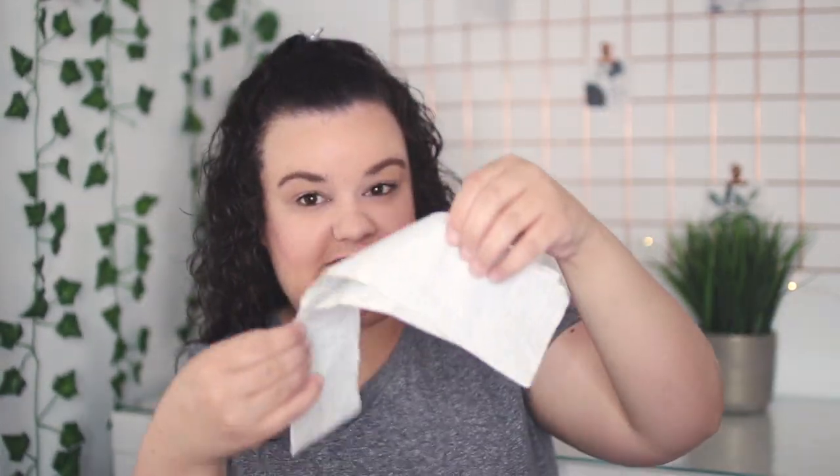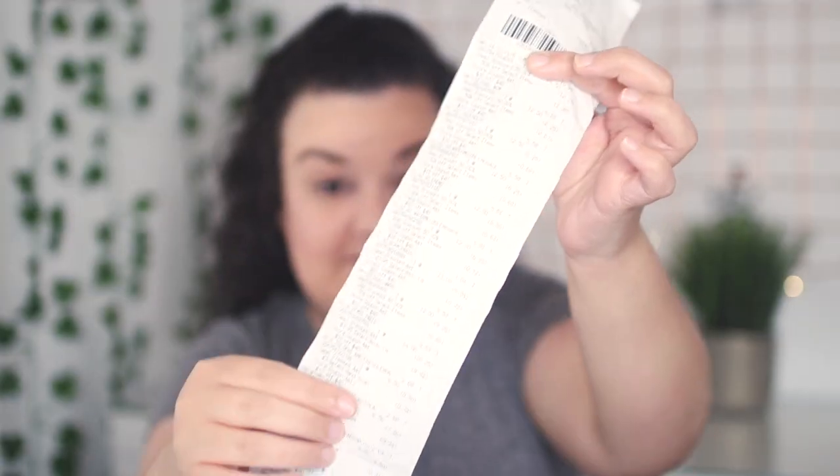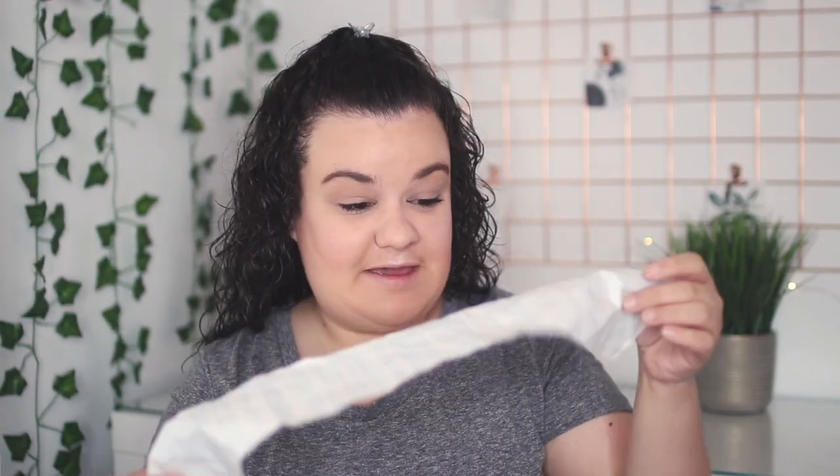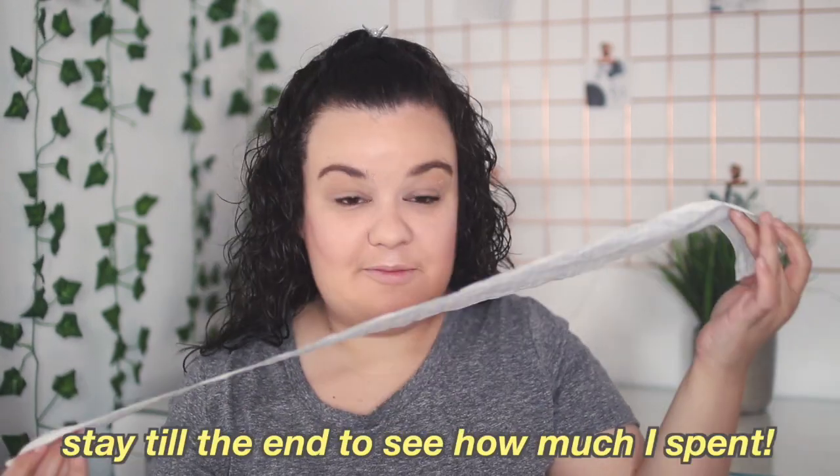I literally got two bags full of stuff filled to the top, and here is my receipt — look how long it is. Like oh my gosh, this is actually crazy. It makes me laugh seeing how long this receipt is because it just shows how much money I actually spent. I love Bath and Body Works and we're just going to go ahead and get started with this haul because I have a lot of stuff to show you guys.